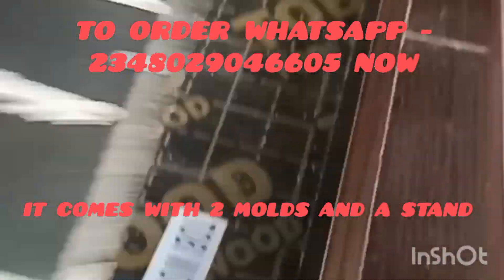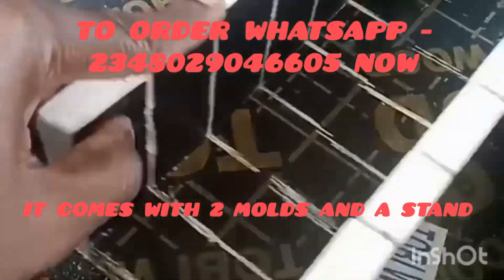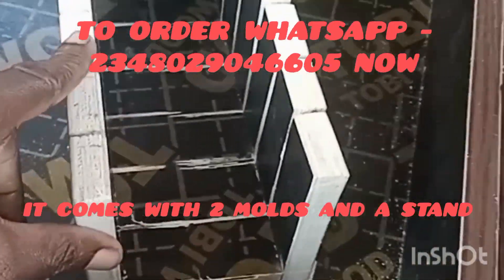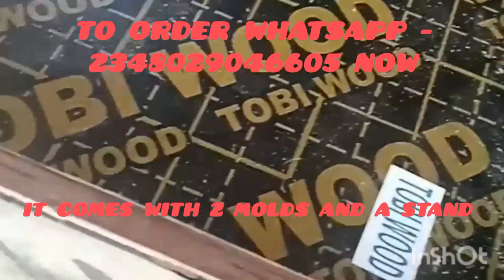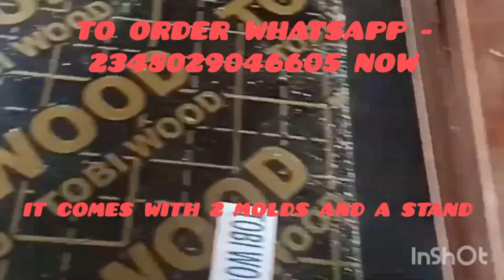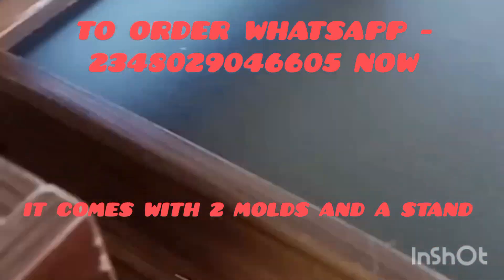It comes with a mold — this is the mold. These ones are small molds for silicone. These beautiful molds come included, and these ones are on their way to be delivered.